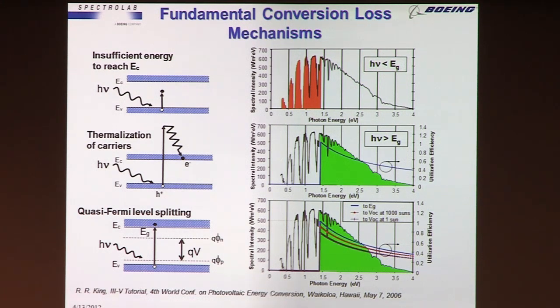The third loss mechanism is called quasi-Fermi-level splitting. Essentially, you don't get a voltage equal to the band gap when you illuminate the cell — you get something less. But when you increase the intensity of sunlight on the cell, as the minority carrier concentration gets larger, you get a voltage that's closer to the band gap. That's actually why solar cells improve under concentration. The cells we make that are 40% average production efficiency under concentration would be about 31% without concentration — a big gain from concentrating sunlight.